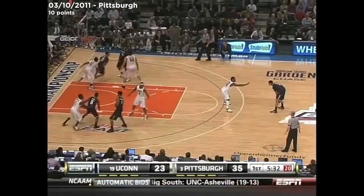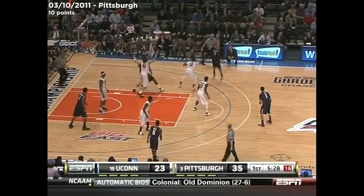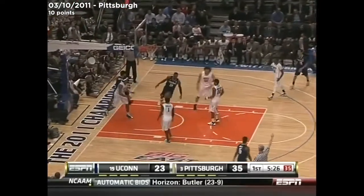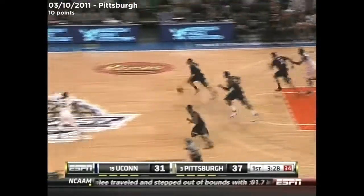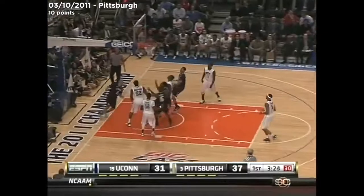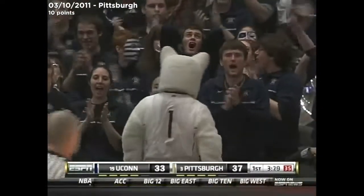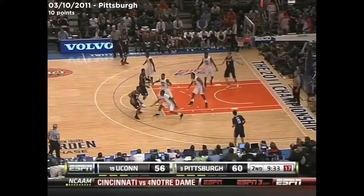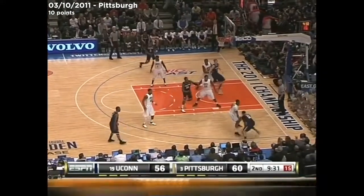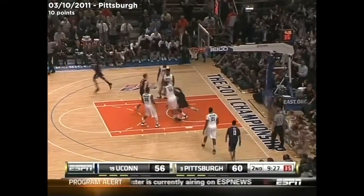Napier got the bucket anyway. Five and a half to go here in the first. Napier will take the three and hit it. And UConn can cut. Napier in the Wanamaker — off the window. Report gone by Napier, one point game.